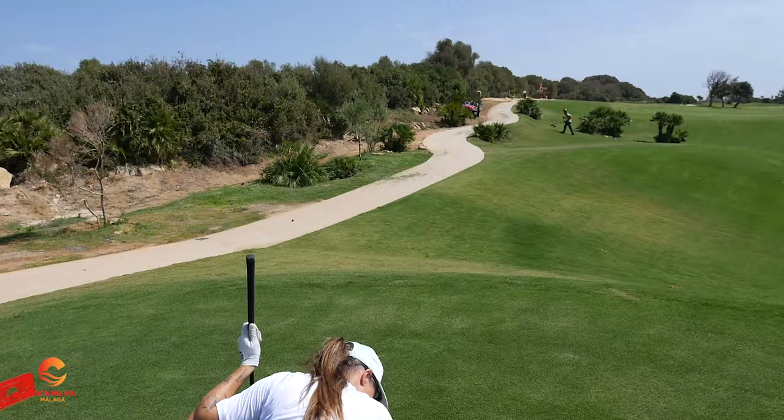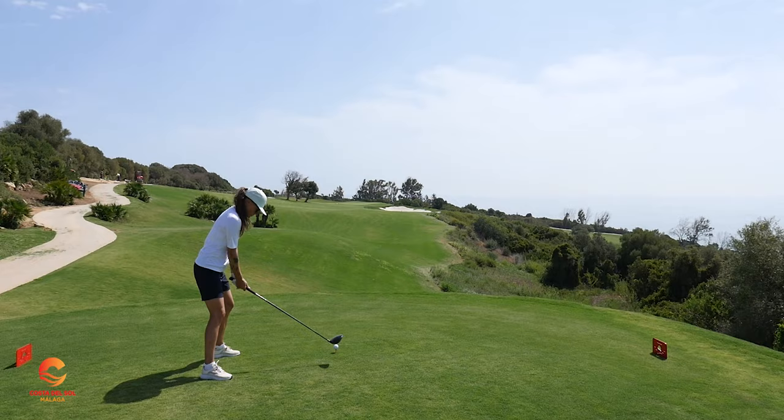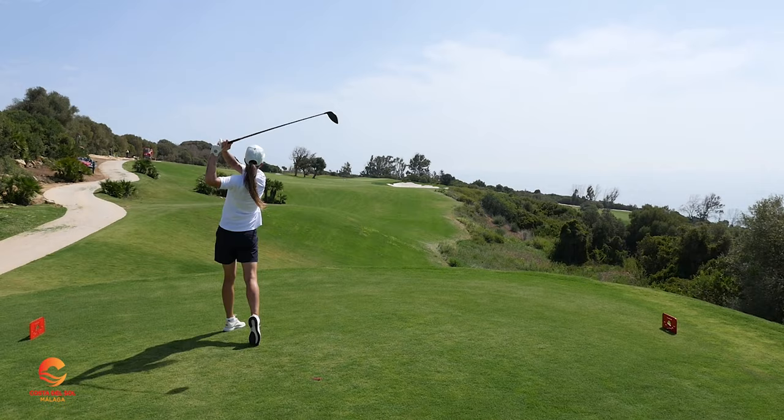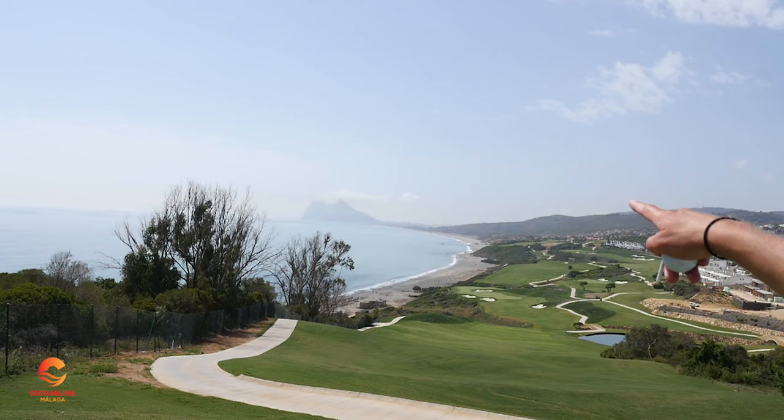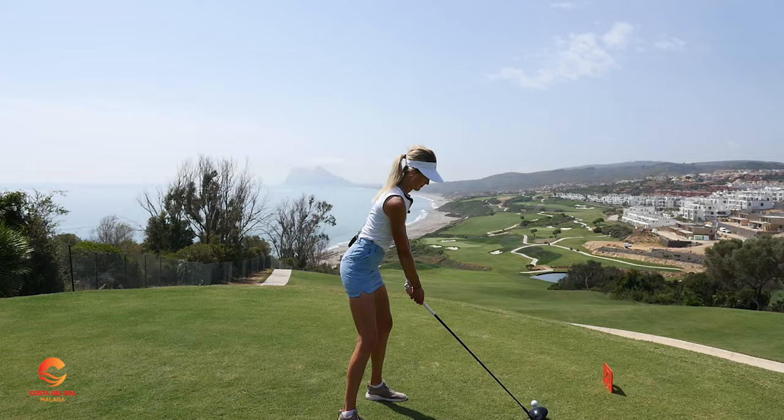Stunning! Love it. Let's hit a stunning shot now. Get ready to see one of the most beautiful holes you've probably ever seen in your entire life. Look at this view! Wow. You can see the Gibraltar cliff over there, and Africa is on the other side. And the beach.